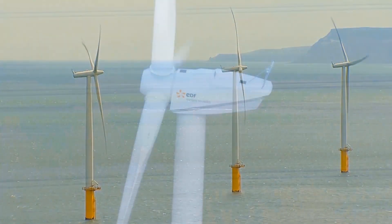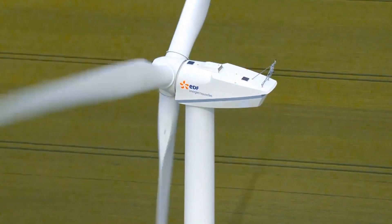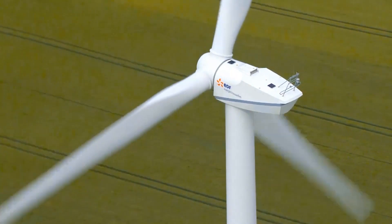A wind turbine tower can be as high as 120 metres. On top sits a nacelle holding a rotor, which usually has three blades.